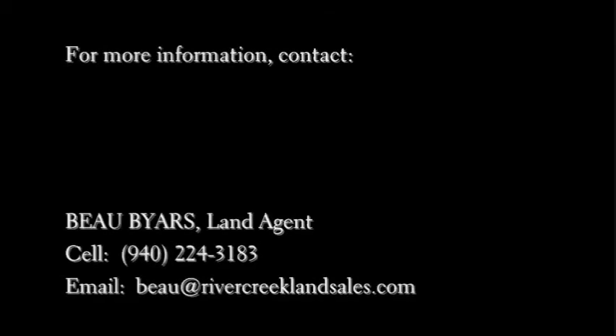For more information about this spectacular ranch, contact land agent Bo Byers at cell phone 940-224-3183 or email address bo@rivercreeklandsells.com.